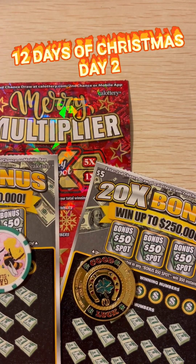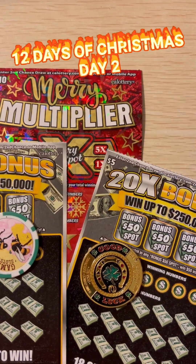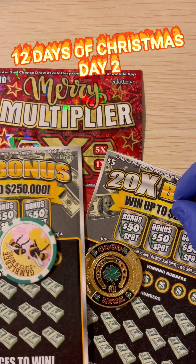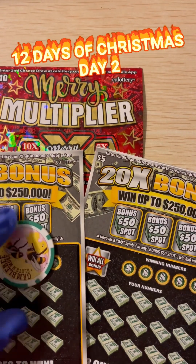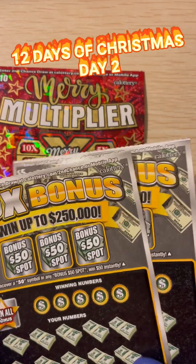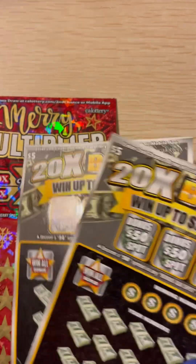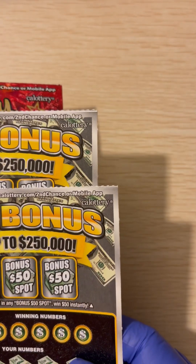Hello, hello everyone. Welcome to Gamblebee Slots. This is day two of our 12 Days of Christmas. We're doing one ticket of Merry Multiplier and a 20X bonus. We bought these tickets from different places, and these tickets came from Safeway Store in Pleasanton, California. So let's start with the 20X bonus.